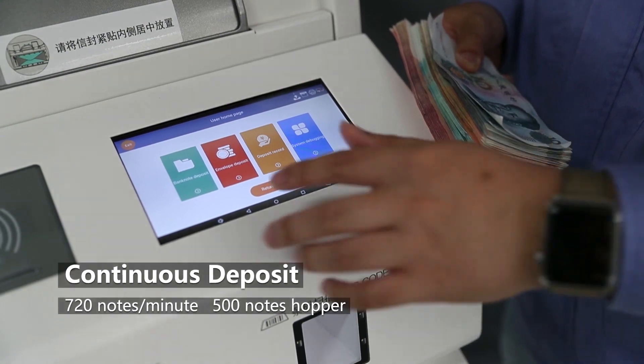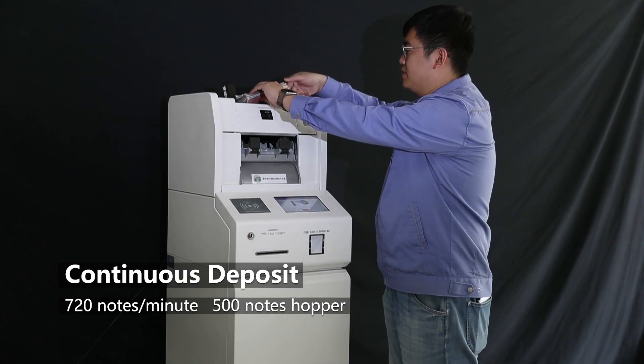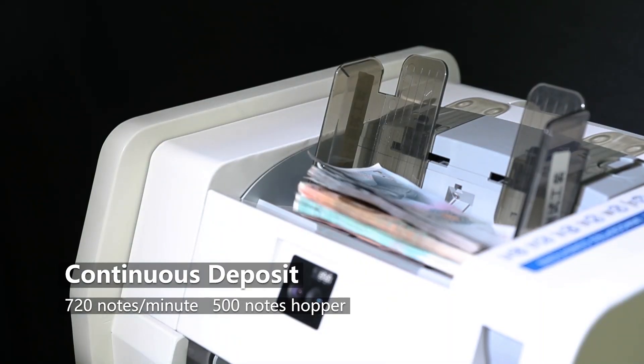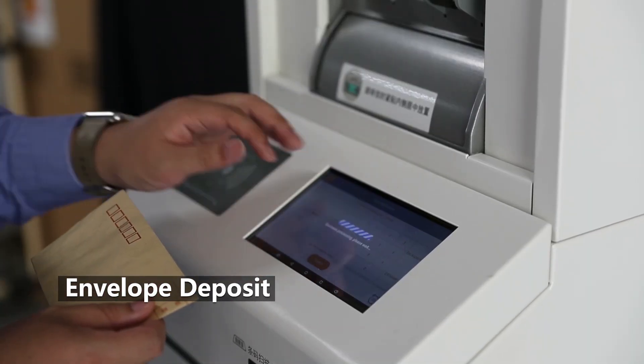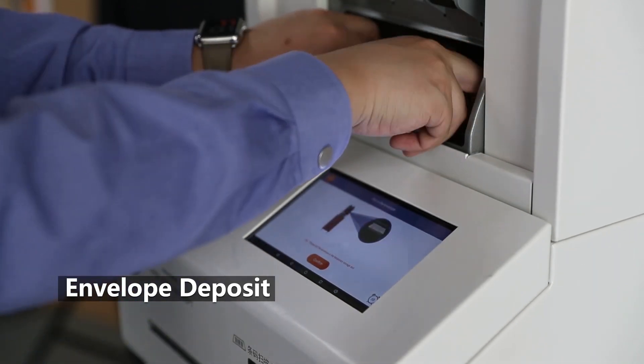The capacity of the hopper is 500 pieces and it supports continuous deposits. The sorting speed is up to 720 notes per minute. The machine supports envelope deposits through the escrow, and coins and other securities can also be deposited.